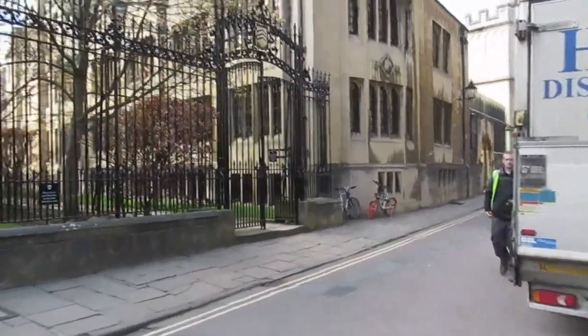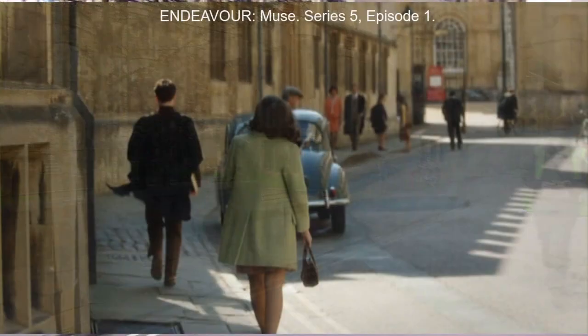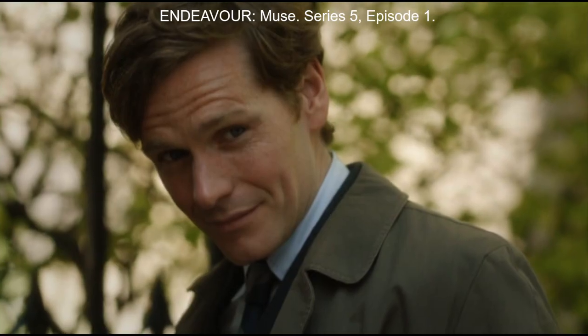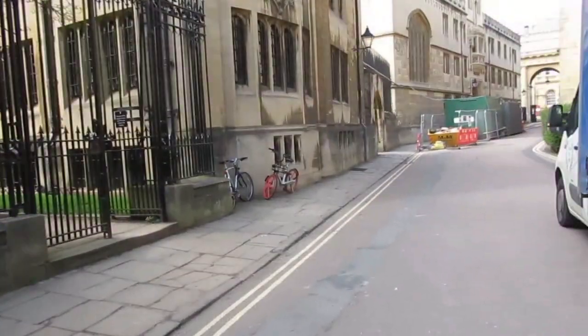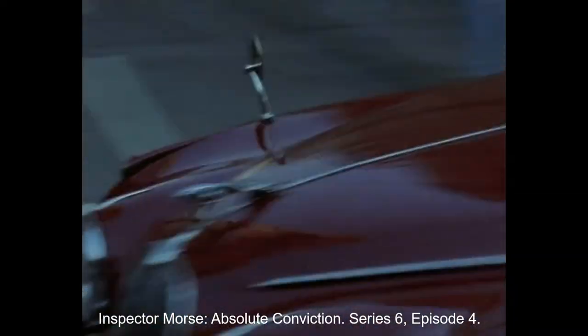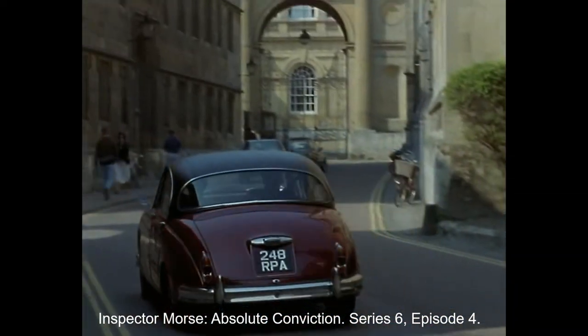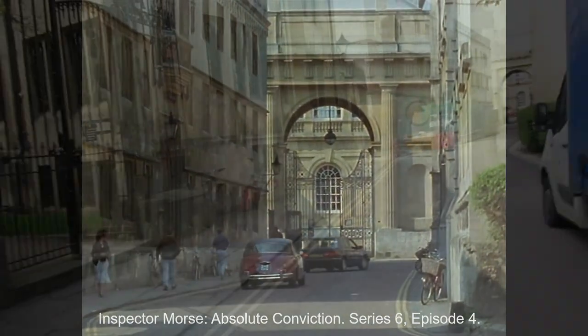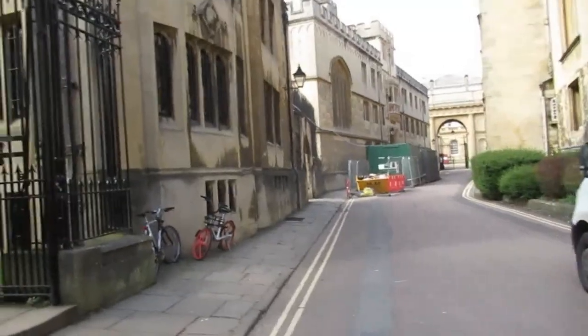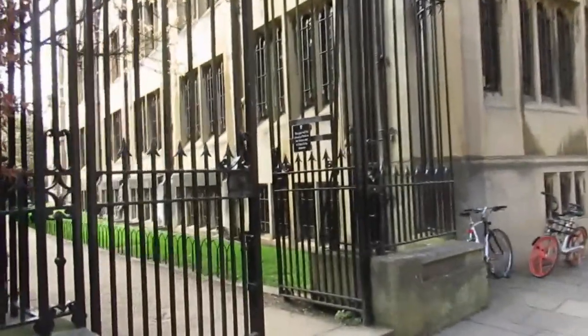The railings here — and here we have a clip from Endeavour. We've got Morse driving down Merton. So if you look further down, that's down to the end of Merton Street.